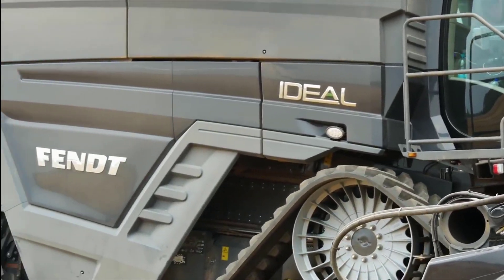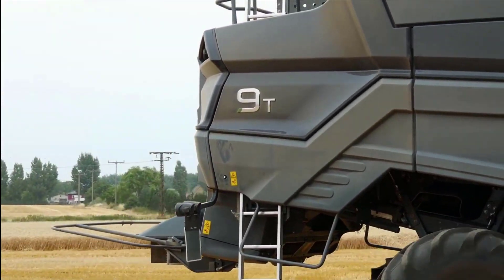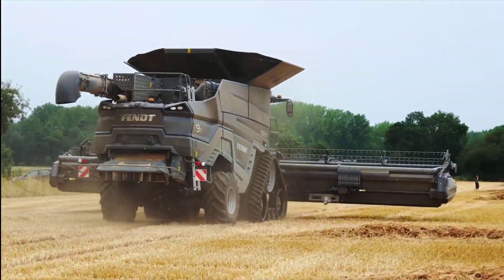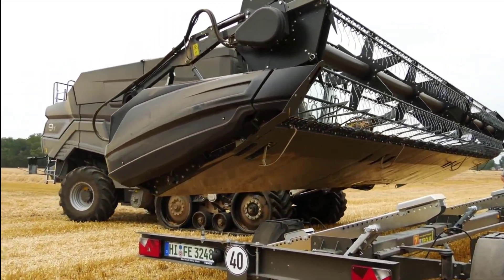The Fendt Ideal is equipped with the largest grain tank on the combine market today, with a capacity of 17,100 liters. So the driver does not have to constantly drive back and forth to fill the wagon evenly, the Fendt Ideal has a new scroll swing control.